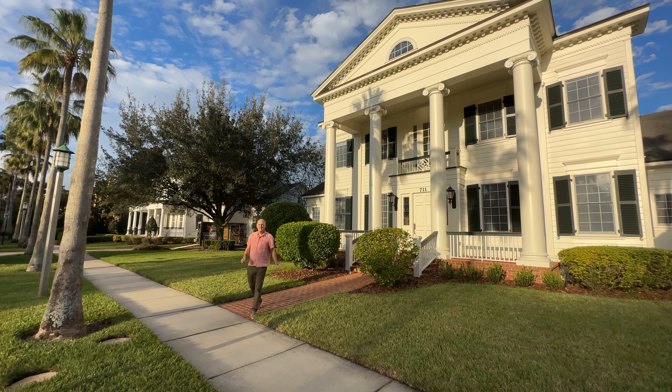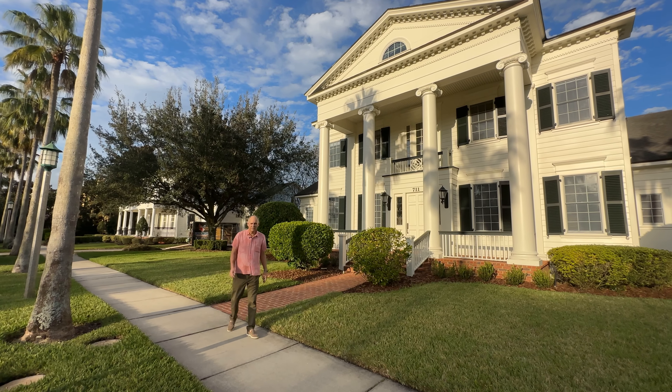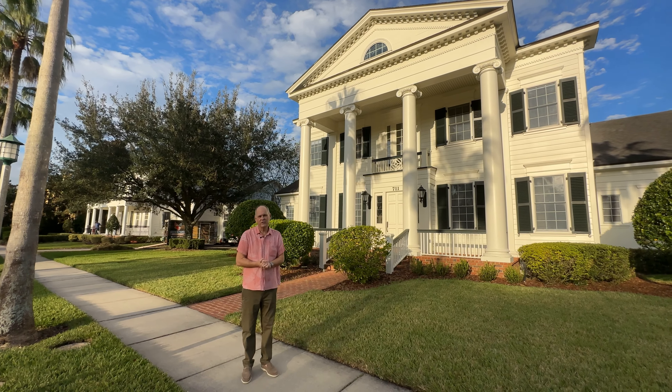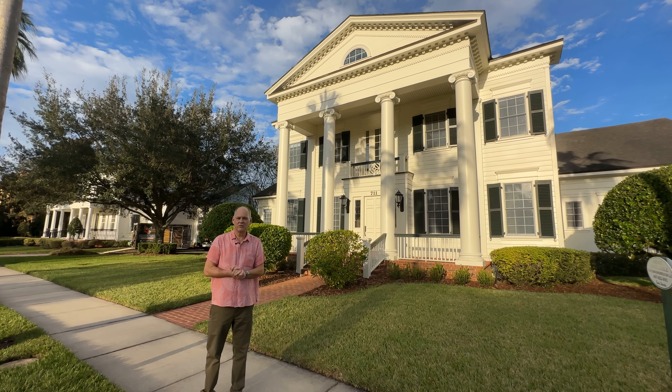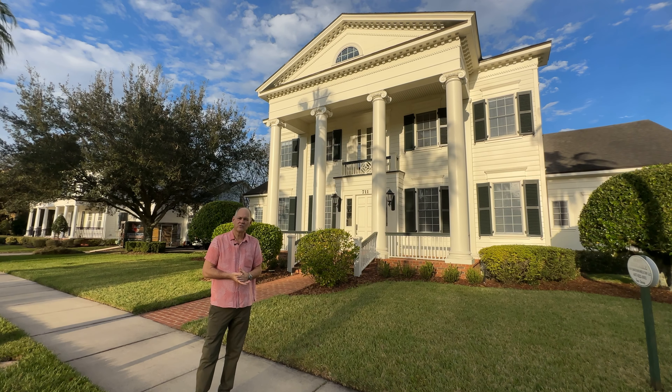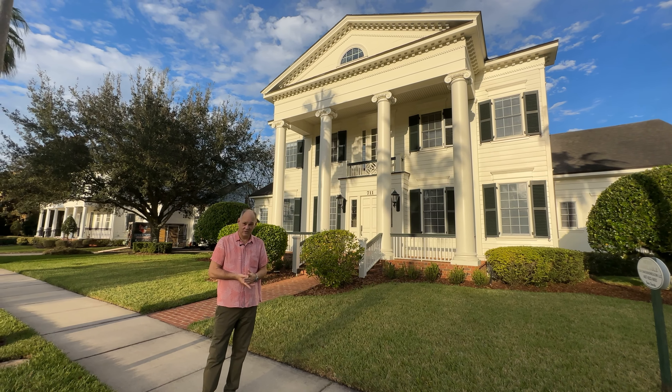Today we're coming to you from 711 East Lawn Drive, one of the largest estate custom homes built here back in 2002. This incredible house was built by Cahill Builders, currently one of the favorite builders of Disney at Golden Oak Community. This particular home has an unfinished third floor level. It already has six bedrooms, six and a half bathrooms, over 6,500 square foot of interior space under air conditioning.